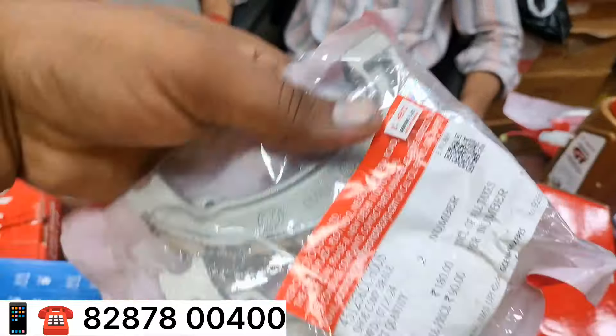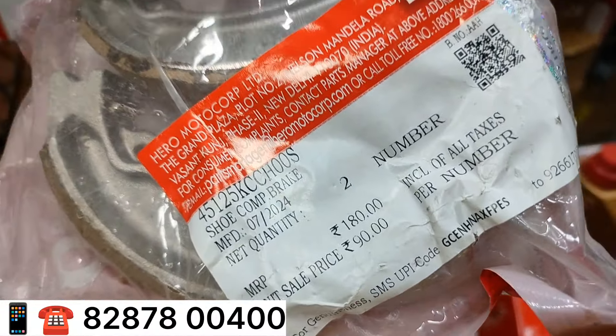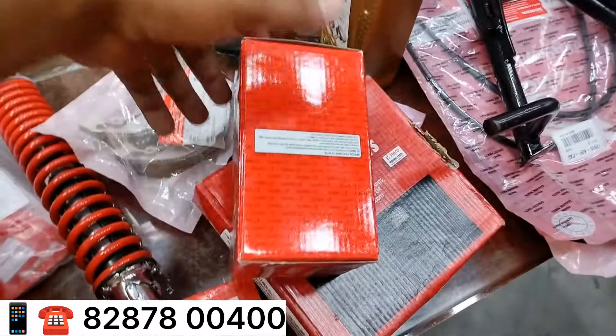What's the price? What price is the price? Hero Honda. This price is 1,000 euro. What discount is it? It's got a discount. From that point, it's the price.